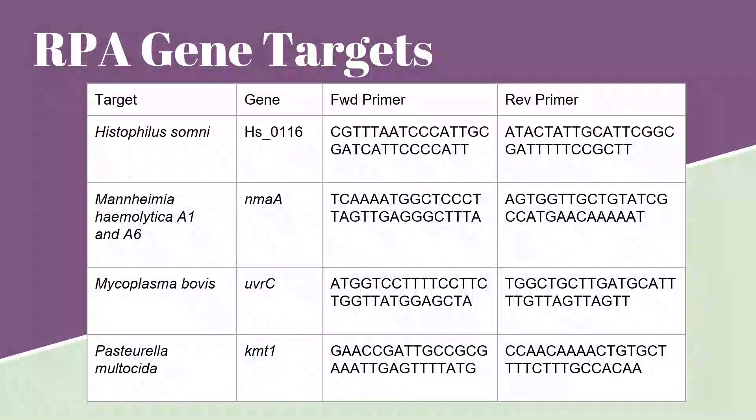In collaboration with Dr. Tim McAllister and Cheyenne Conrad from Agriculture and Agri-Food Canada, we chose to use these primer sets to identify the different BRD pathogens. These genes were selected due to their specificity for that organism.